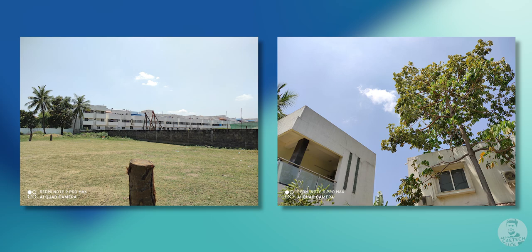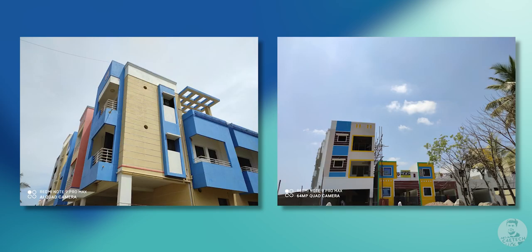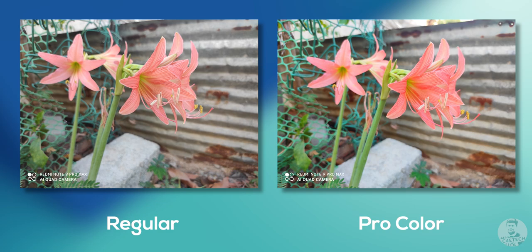The dynamic range is pretty good and the pictures come out looking very detailed. We have mostly natural colors — at times a bit cool — but if you want punchy results we have pro color, so we can turn up the saturation using that.